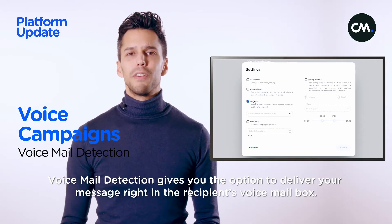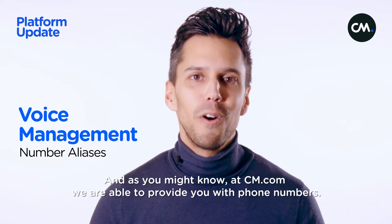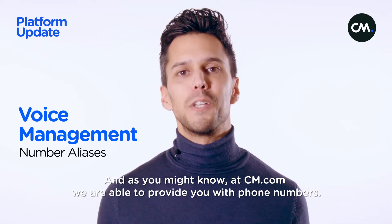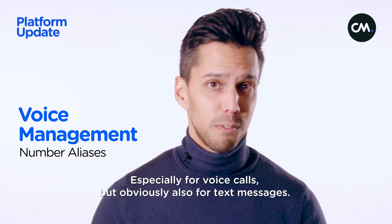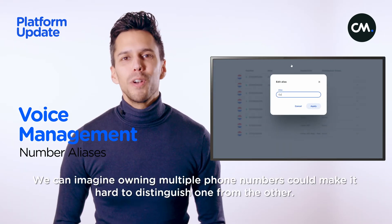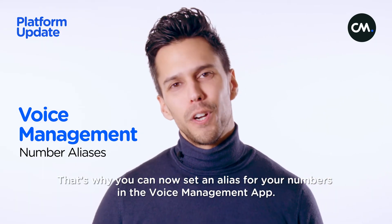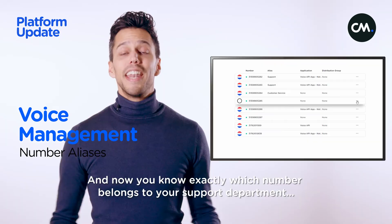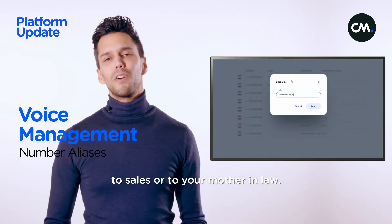Voicemail detection gives you the option to deliver your message right into the recipient's voicemail box. And as you might know, at CM.com we are able to provide you with phone numbers — especially for voice calls, but also for text messages. We can imagine that owning multiple phone numbers could make it hard to distinguish one from the other. That's why you can now set an alias for your numbers in the voice management app, so you know exactly which number belongs to your support department, to sales, or to your mother-in-law.